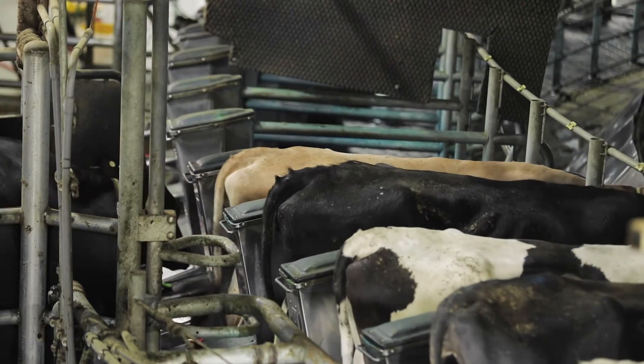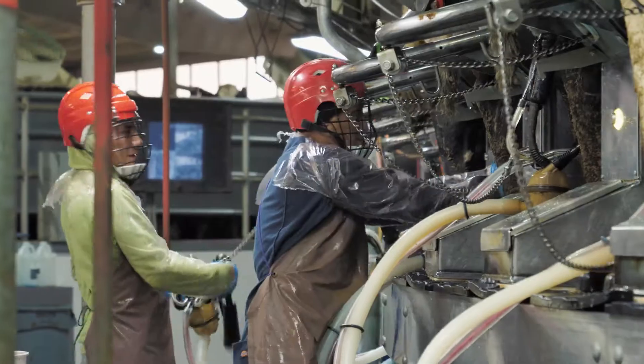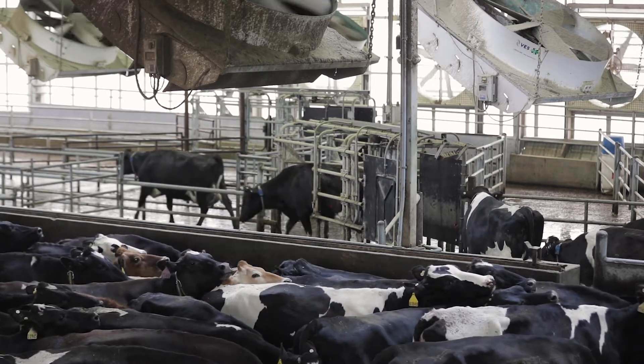We're a large dairy operation. We have two milking parlors and we milk a lot of cows. So we decided to go with AllFlex monitoring systems and sort gates. Number one, there was a guarantee that it would work at the speed that we do in our rotary. If the sort gate can't keep up with the parlor, it's worthless to us.